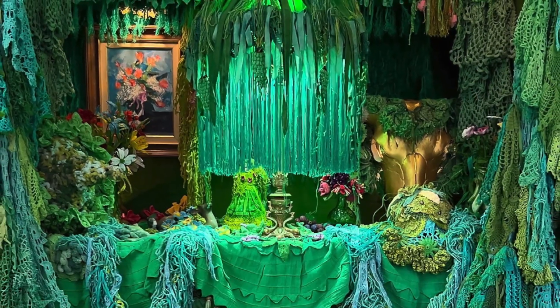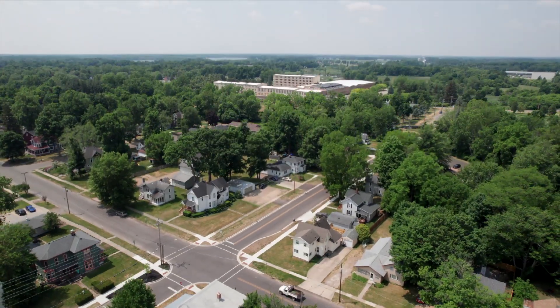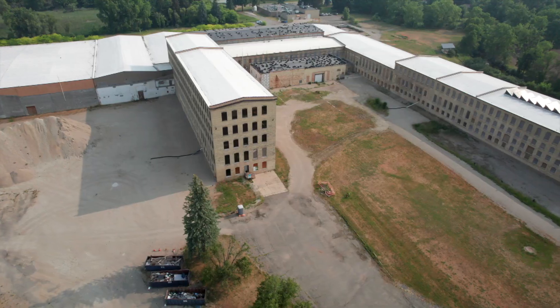My name is Melissa Webb and I am the current Prairie Ronde artist resident in the Big Vicksburg Mill.